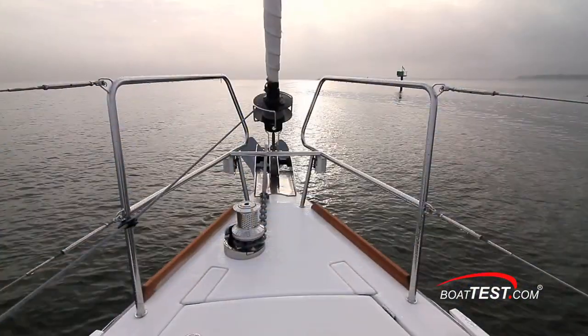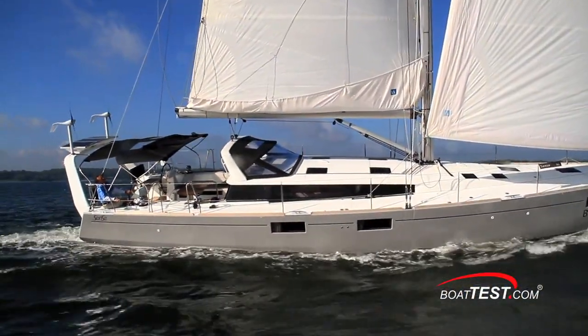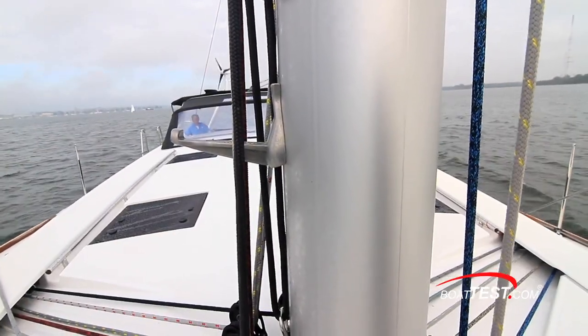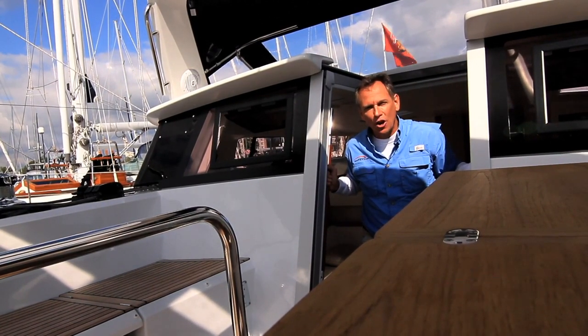The Sense 55 has all the basic equipment needed for cruising, day racing, and entertaining, but Beneteau has a long options list so that owners can outfit the boat for their specific type of cruising and geographic location. So that's our detailed look at the features of the Beneteau Sense 55. For BoatTest.com, I'm Captain John Wenz.